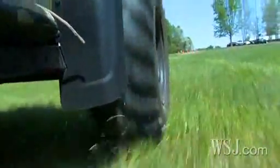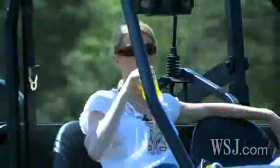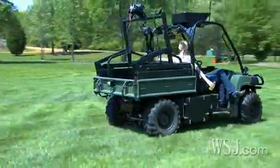This particular R Gator was headed overseas where it would be enhanced by Boeing for the British Army, but not before I was able to catch one more free ride. Reporting from Charlotte, North Carolina for The Wall Street Journal, I'm Wendy Bounds.